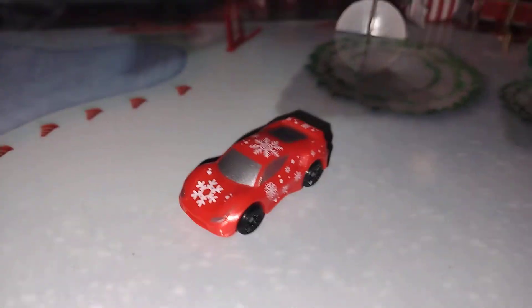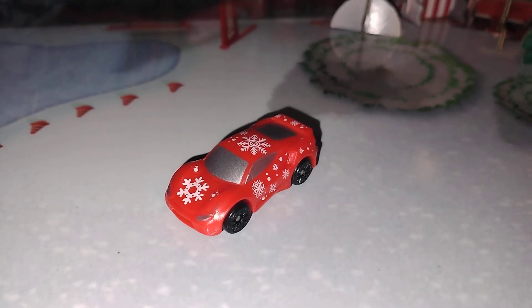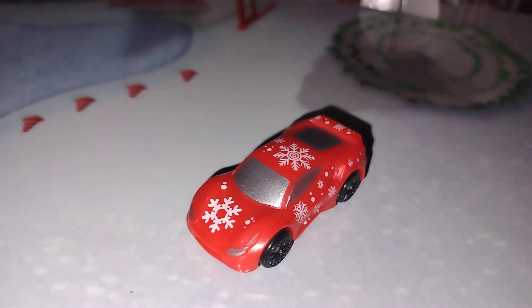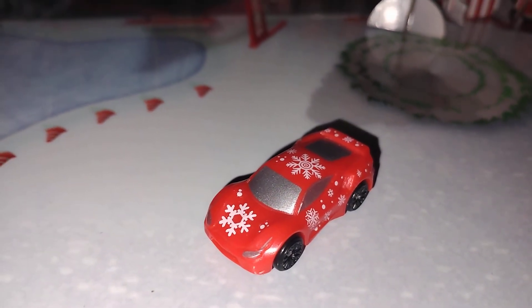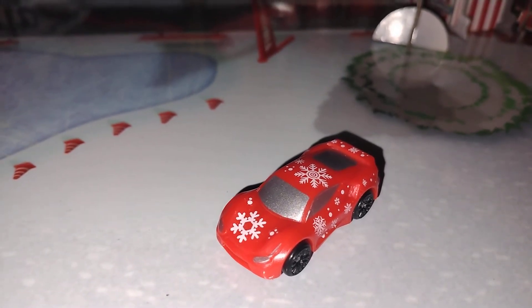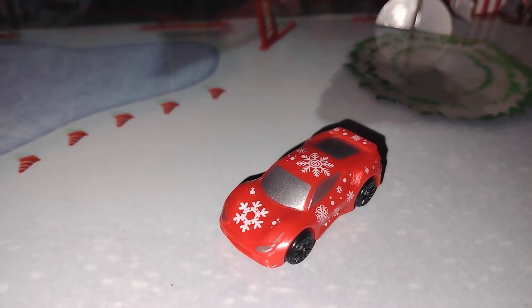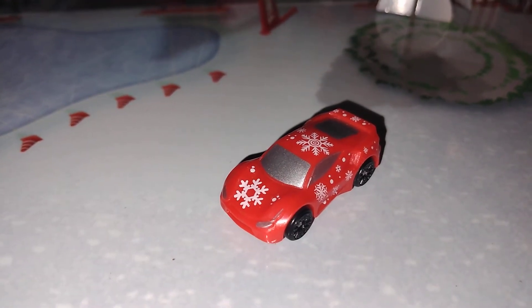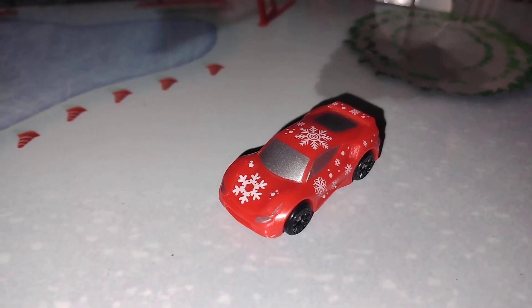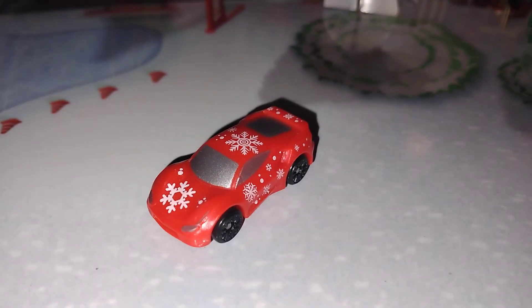Tune in tomorrow, guys, to see what car we get. I'm pretty sure Day 22 is going to be another car — it looks about the same size, and the door shape is just a plain square, which usually means a car. We're still missing three cars and there are only three days left, but we're also missing a cardboard prop. I'm thinking one of the remaining days might come with both a car and the prop, but I'm not sure. I'll see you guys tomorrow!